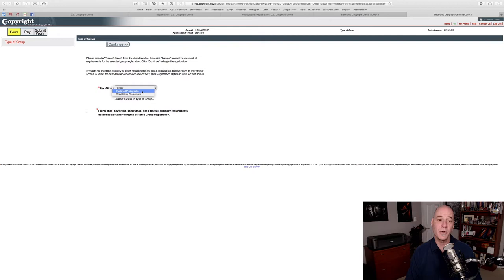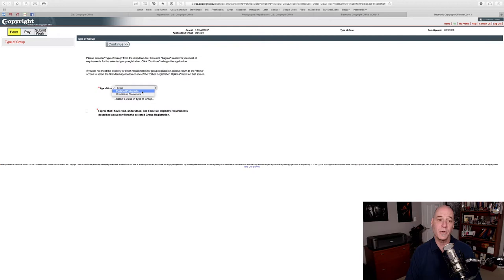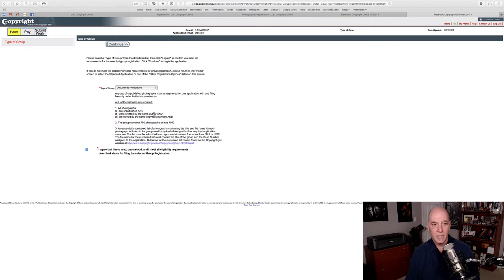You need to tell it: is it published photographs or unpublished photographs? They are registered differently. I'm going to choose unpublished and check that you agree. Notice if you're choosing unpublished there are requirements: they must be unpublished, created by the same author, have the same copyright claimant meaning the owner, and you're limited to 750 pictures. Read this text so that you know, and click Continue.